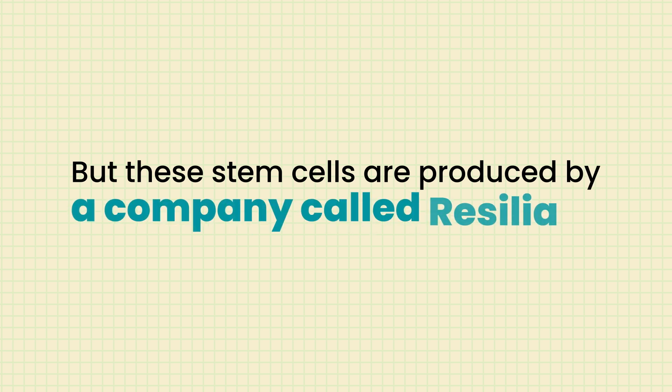This is not sponsored, but these stem cells are produced by a company called Resilie, and I've found the most success with them so far. There are many other companies out there with great studies, and we're still digging deeper into which ones will be best for patients.